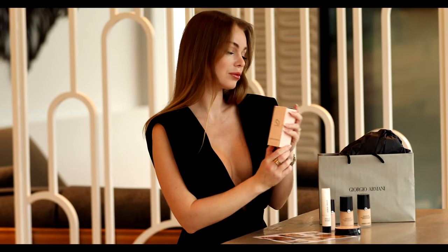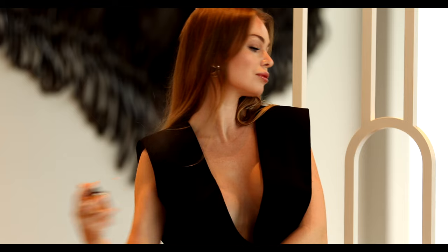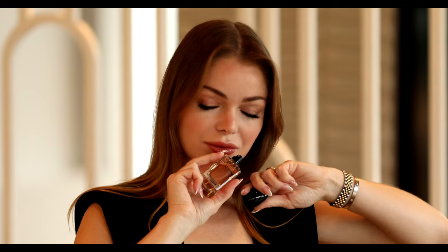I got so lucky because with my purchase I also received as a gift a 30 milliliter Si Edp perfume by Giorgio Armani, which is the perfect size for traveling. It's a very feminine, elegant floral scent.